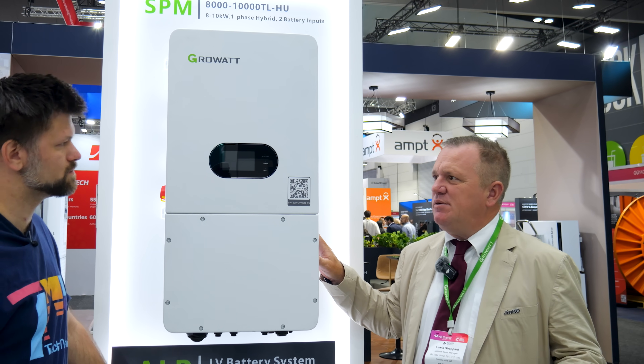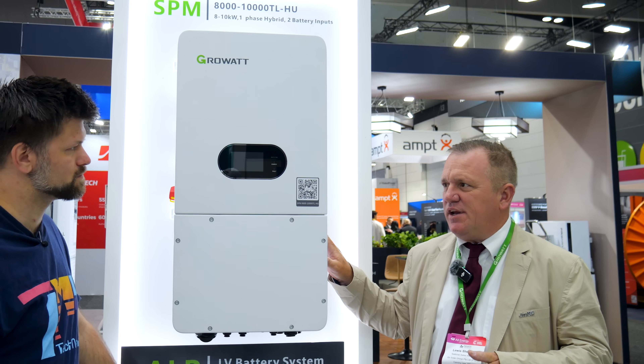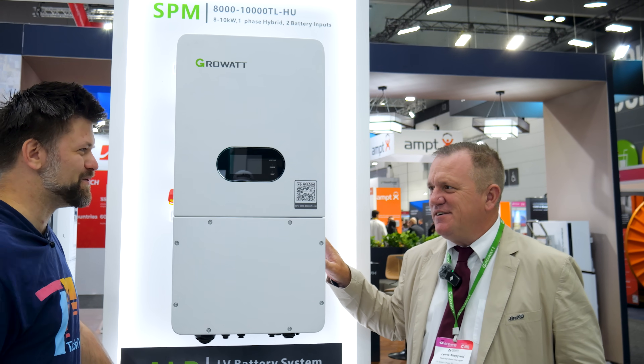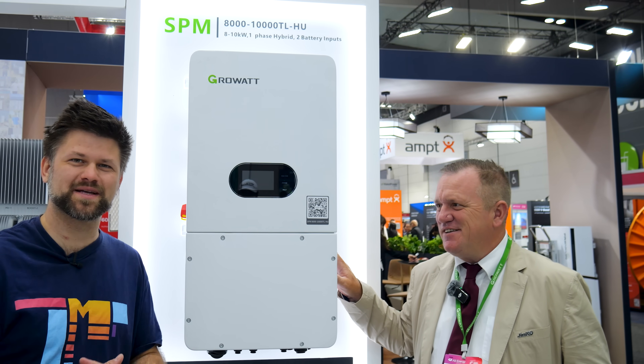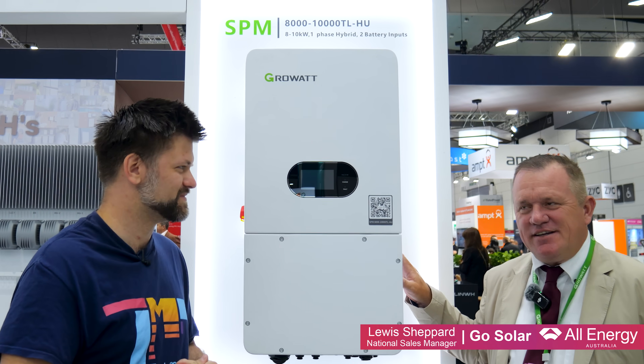Because now the residential sector, even in Western Australia where they were limited to 5 kilowatt, now you can connect up to a 10 kilowatt inverter on a single phase supply. That's what I wanted to hear. A lot of questions in the comments come in asking how come I can't get a 10 kilowatt inverter in WA — but now you can.